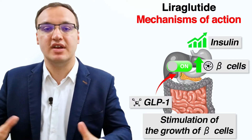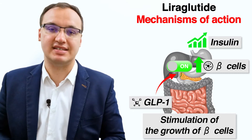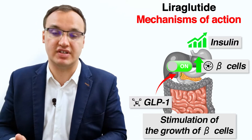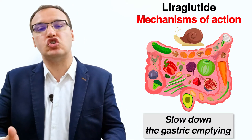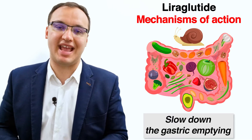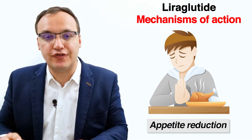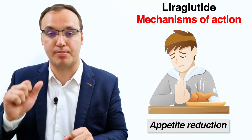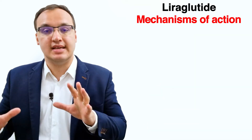The second mechanism is to increase the growth of pancreatic beta cells, which secrete insulin, thereby further increasing insulin secretion. The third mechanism is to slow down gastric emptying so that food moves more slowly through the stomach, preventing a massive spike of glucose in the blood. The fourth mechanism is to decrease food intake by reducing appetite, making you eat less and thereby lowering blood glucose.